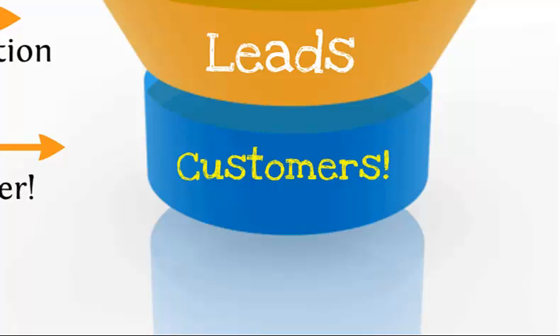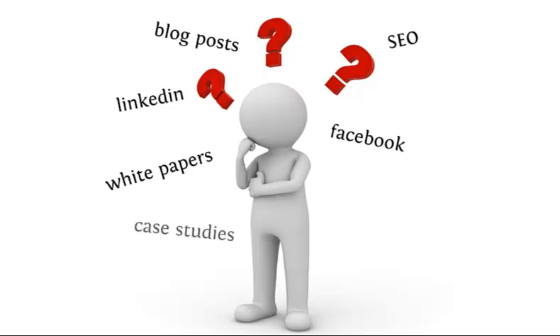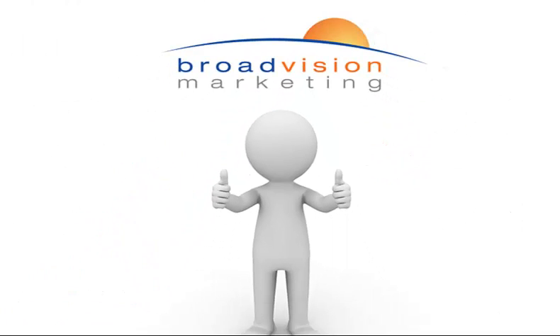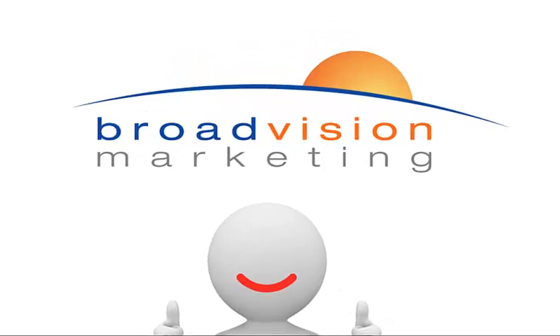Sounds cool, right? I know what you're thinking though — how are you going to generate all of this content? How will you automate the lead nurturing? How will you manage all of these campaigns? Don't worry, that's why we're here. Contact Broad Vision Marketing today and schedule a complimentary consultation with one of our great inbound marketing experts and find out how we can help you to attract more clients.